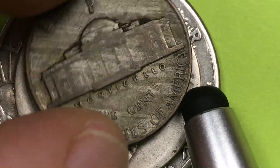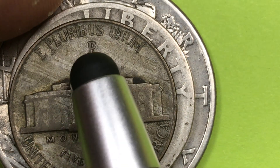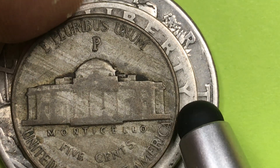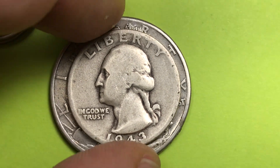This 1943 nickel had silver in it, and you can tell the silver ones because they'll have the mint mark up above Monticello, Thomas Jefferson's home. Next, of course, they made the quarter.